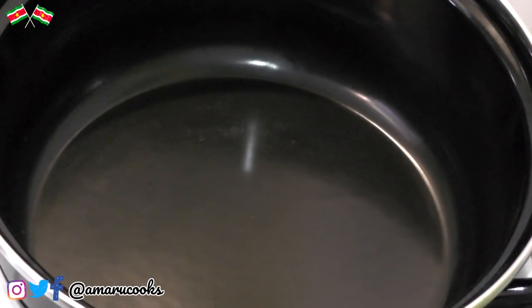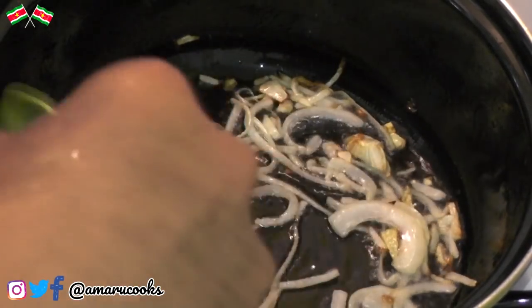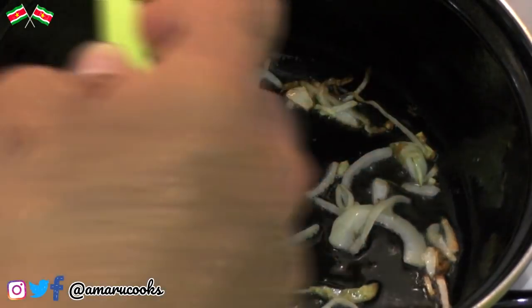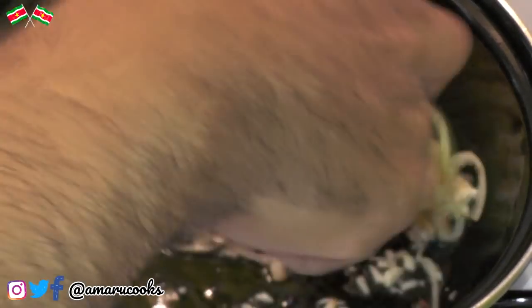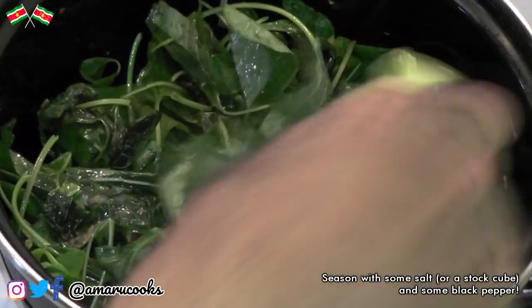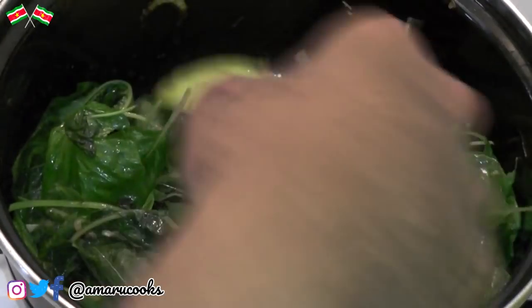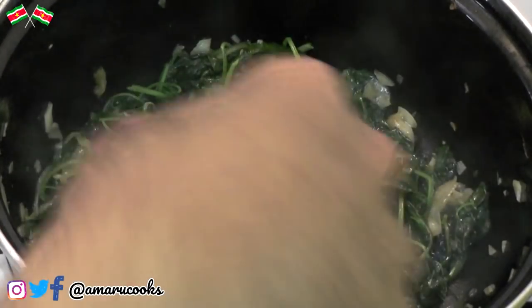Now we are going to cook the kalaloo. I have added some oil to my pot and then added my onion, which has taken on some color. Next I am going to add the garlic, and then we are going to add the kalaloo and give it a nice stir. Kalaloo doesn't take long to cook — anywhere between 5 to 7 minutes is sufficient. This is almost done, but in the next clip you will see the final presentation.